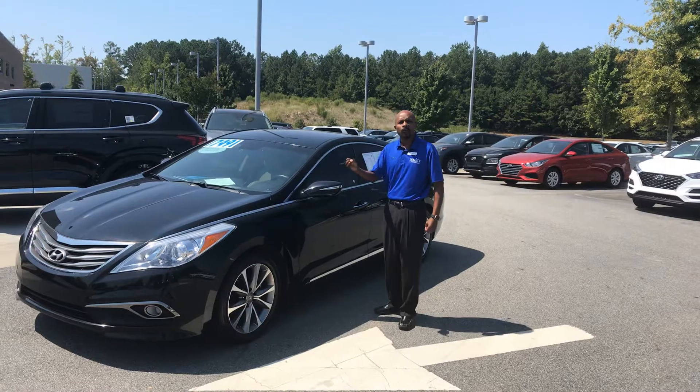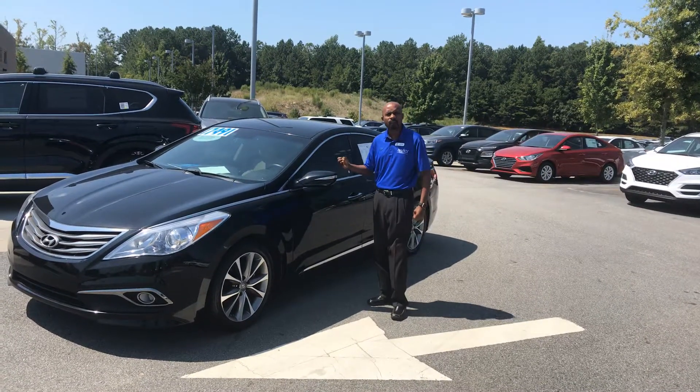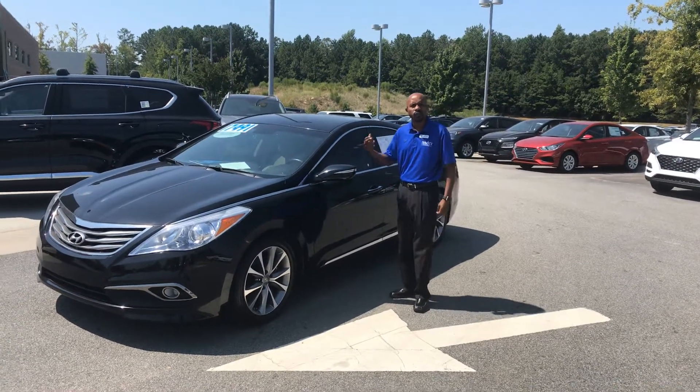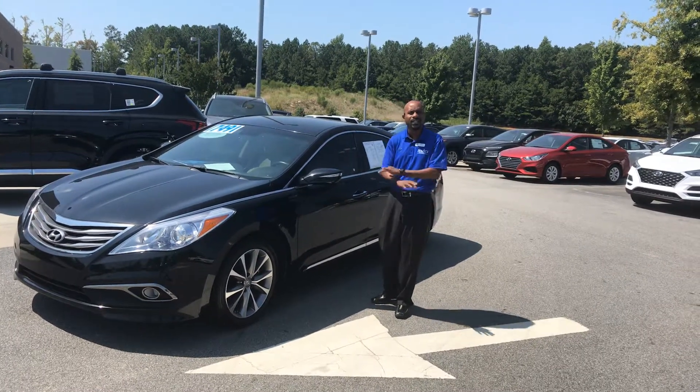It's part of our CPO process — that stands for Certified Pre-Owned. You get the remaining of the 5-year, 60,000-mile warranty. You also get the remaining of the 10-year, 100,000-mile powertrain warranty. Roadside assistance extends from 5 years to 10 years, with unlimited miles.